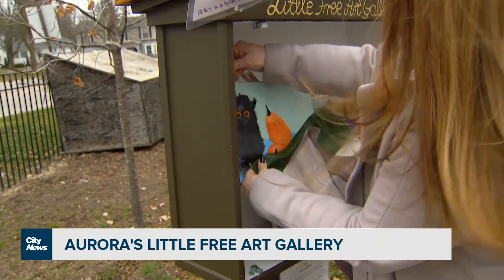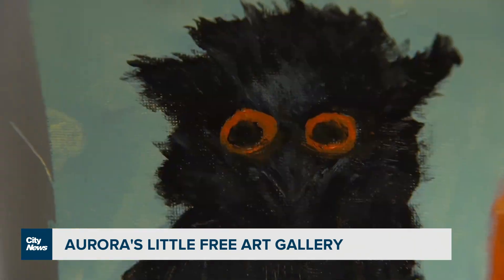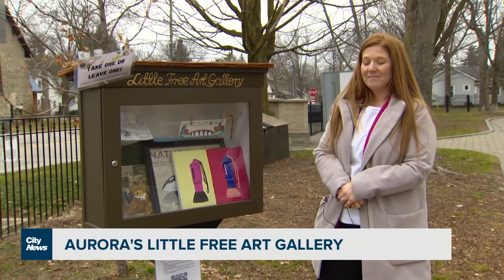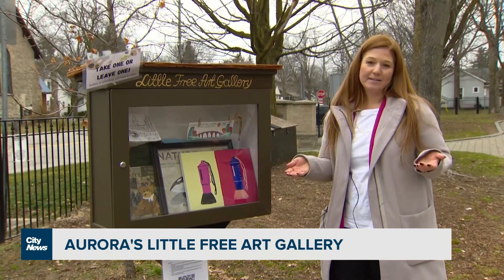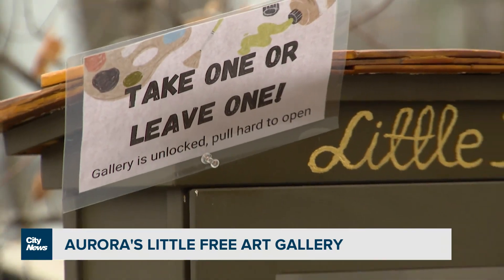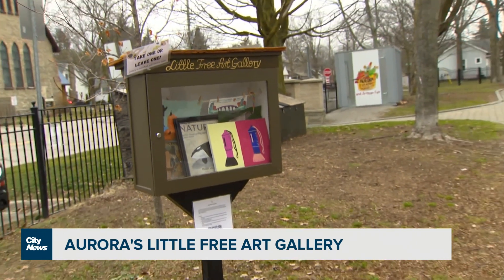How much turnover have you seen? Is it being used? It is being used. We were very excited to see how full it is, so it's wonderful to see it's picking up in the community. What do you think it contributes to the community? I think it's a great way to introduce art in public spaces to the community. It's a great way to express yourself and your own creativity, but it's also a great way to connect the community — to see what other people have created and to look at what they've put into it.